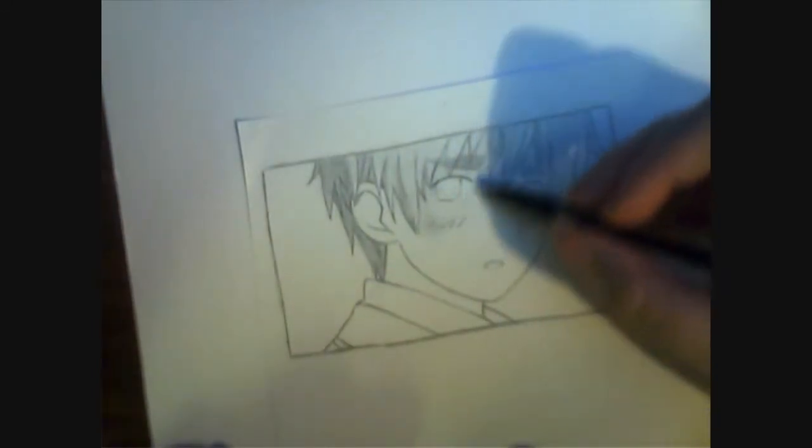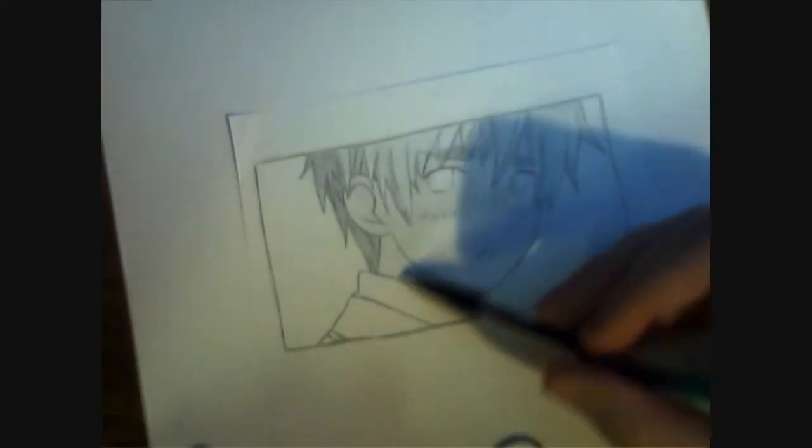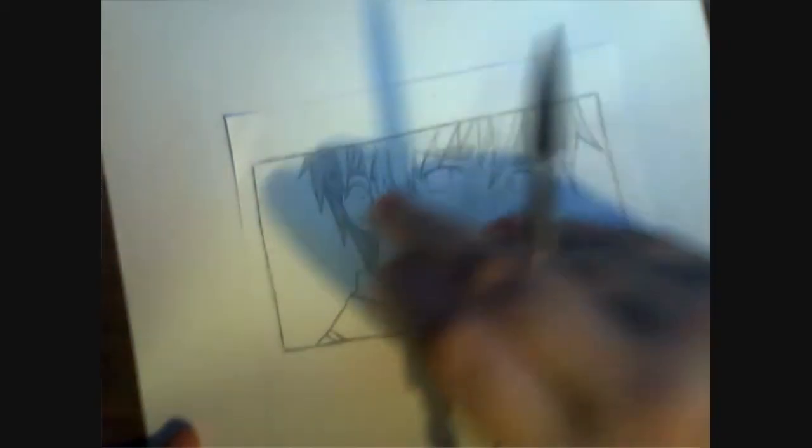I do a lot of blending with my finger. I just rub everything in with my finger to make it look kind of better-ish.